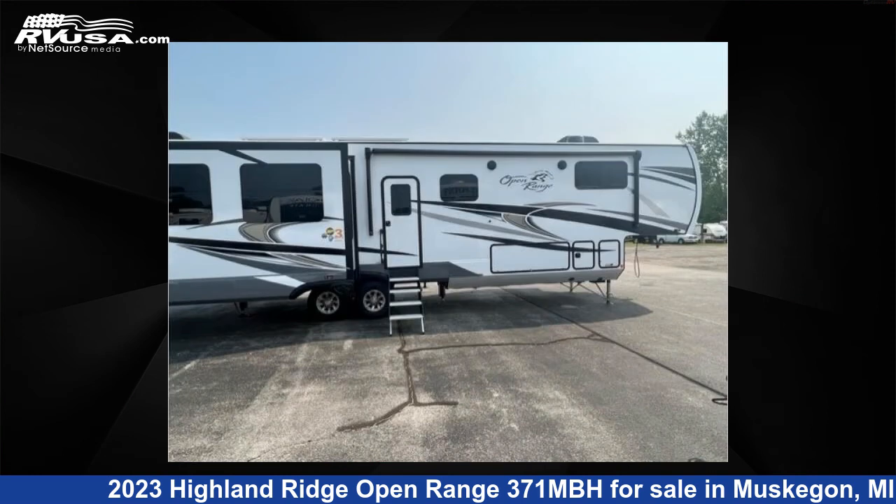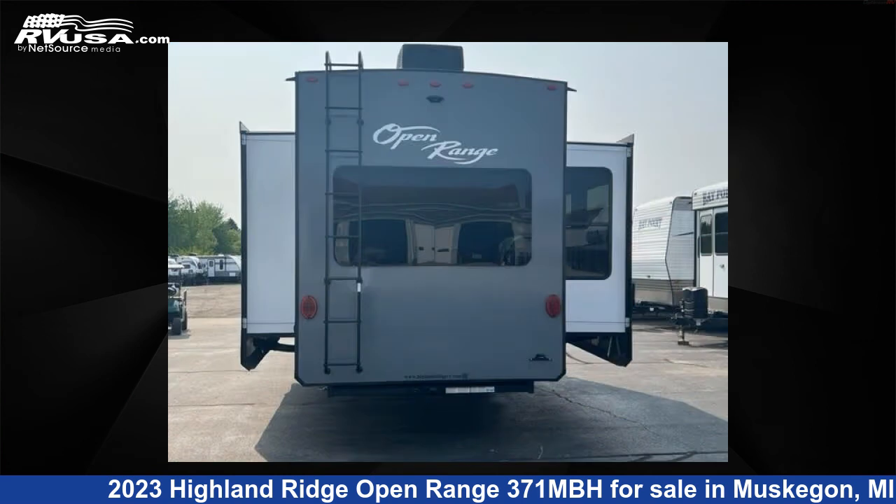For more information and pricing on this unit, and to see all units available for sale by Optimum RV, Muskegon, visit rvusa.com.